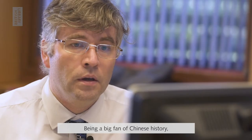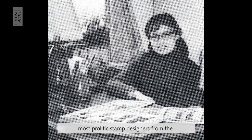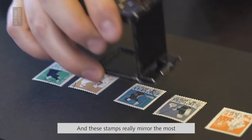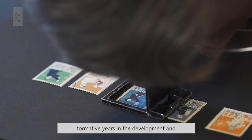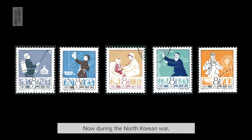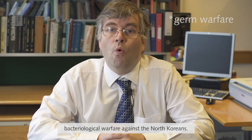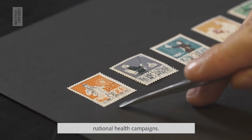Being a big fan of Chinese history, Lu Tianjiao is without a doubt one of the most prolific stamp designers from the People's Republic of China. She designed well over 260 stamps with her colleagues and by herself, and these stamps really mirror the most formative years in the development and history of the People's Republic of China. I have here a set of five stamps that she designed in 1960. During the North Korean War, China accused America of committing bacteriological warfare against the North Koreans, and that triggered a series of national health campaigns.